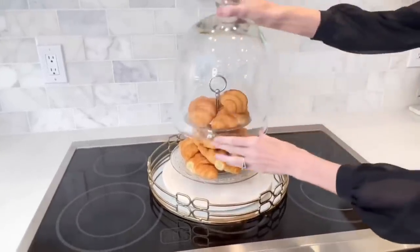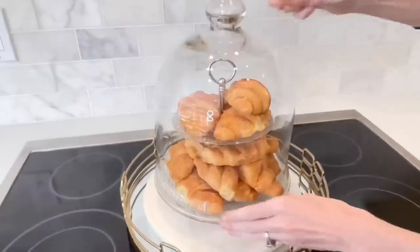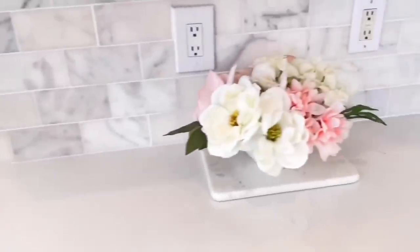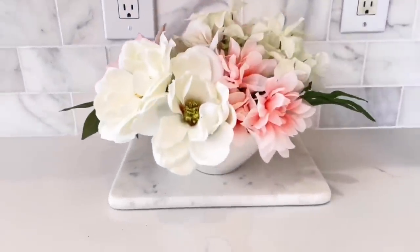You can add some fresh flowers, a chopping board, or fruit — get a decorative bowl and add some apples and bananas inside. Don't underestimate the power of food when decorating. Decorative dishes or a mug could be a great accessory as well.